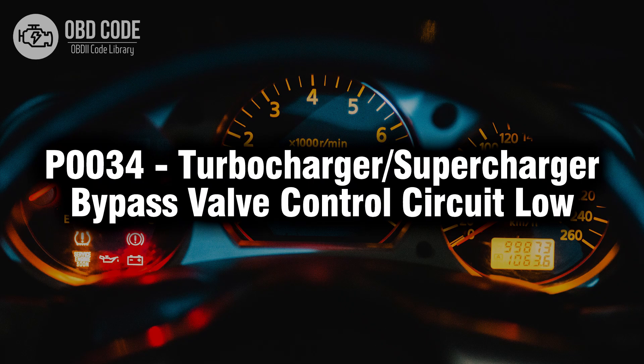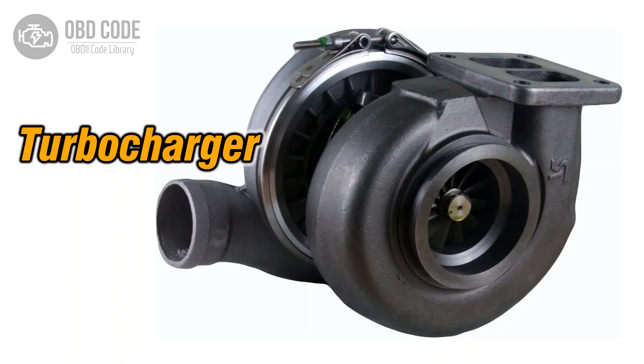Welcome. In this video we will talk about code P0034, its symptoms, causes and possible solutions. The P0034 trouble code is related to the turbocharger or supercharger bypass valve control circuit. It indicates a potential low voltage issue with the control circuit responsible for managing the bypass valve in the vehicle's forced induction system. This code is typically found in vehicles equipped with turbochargers or superchargers.